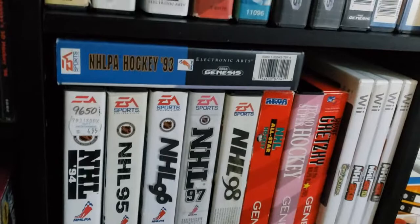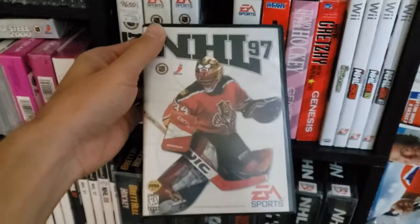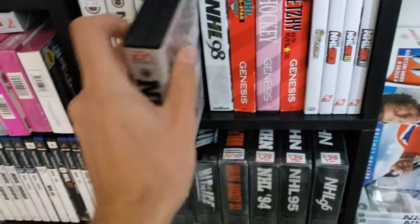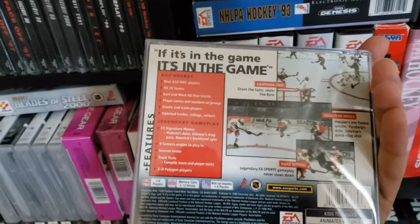We're on to NHL 97, and this is where the series started branching out into PlayStation and Sega Saturn. I'll show you the Genesis version first — there's the Beezer on the cover. We will skip over to the PlayStation version. I remember playing the heck out of this game. This looked so realistic back then. It was exciting, it was new, it was fresh.